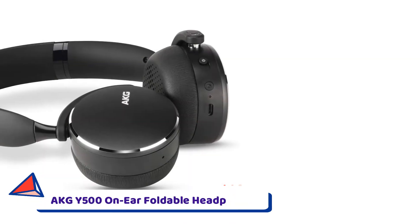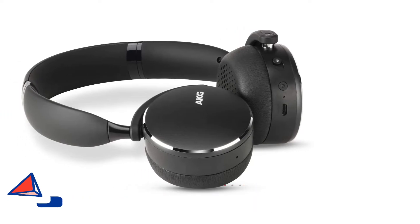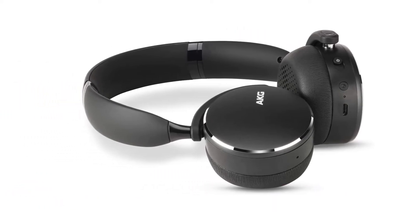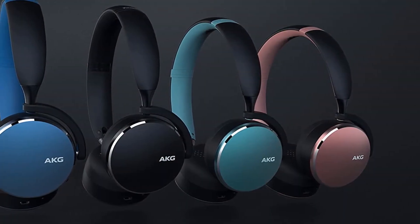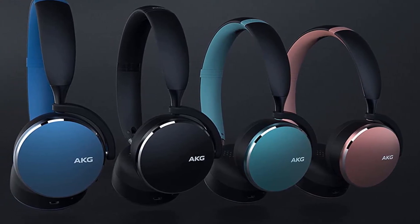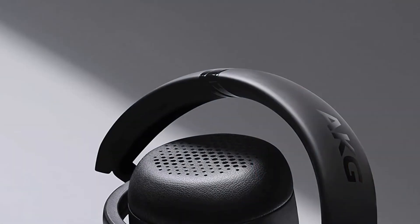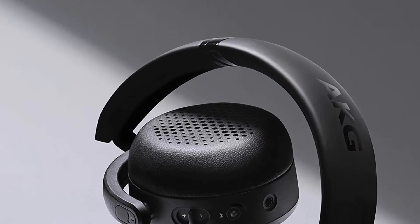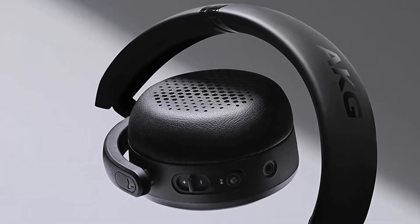Number 5: AKG Y500 On-Ear Foldable Headphones. The AKG Y500 are on-ear foldable wireless Bluetooth headphones designed with portability in mind. They deliver crisp and detailed sound performance balanced across the frequency range. The auto-pause feature stops the music when removed and resumes playing when placed back over your ears. Their ambient-aware technology lets the user control how much surrounding noise to allow in with the press of a button.